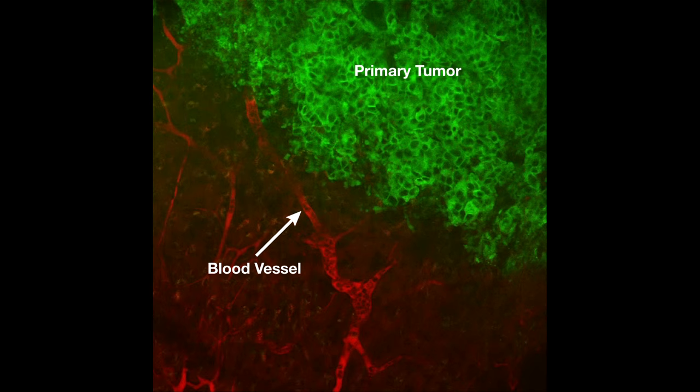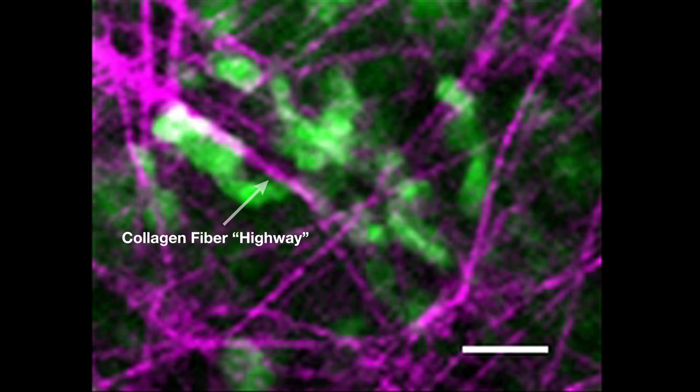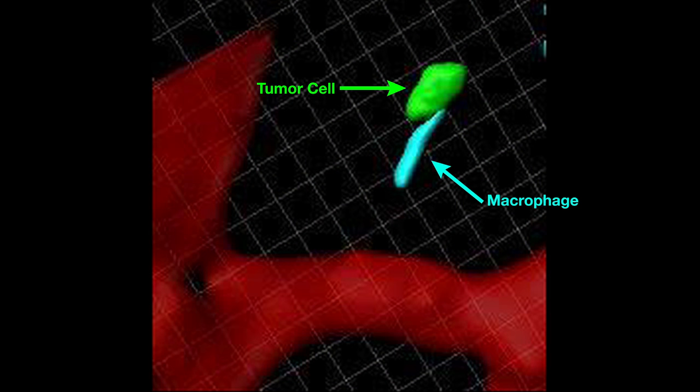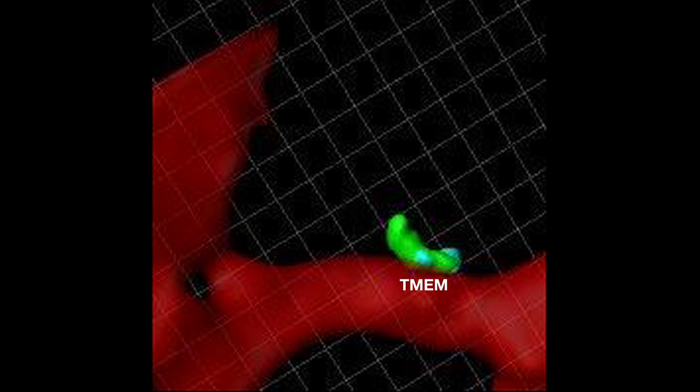Now you'll see the movies we shot within a live mouse. These are breast cancer cells dissociating from the other cells in a primary tumor and heading towards a blood vessel. This 3D reconstruction shows a cancer cell and a macrophage positioned in close contact to form the T-MEM portal, or hole in the blood vessel, allowing tumor cells to pass through.